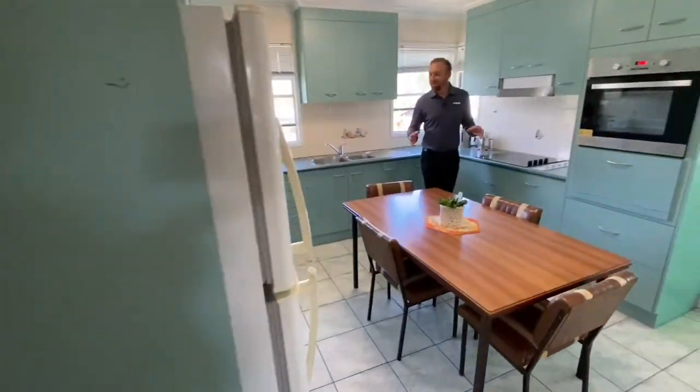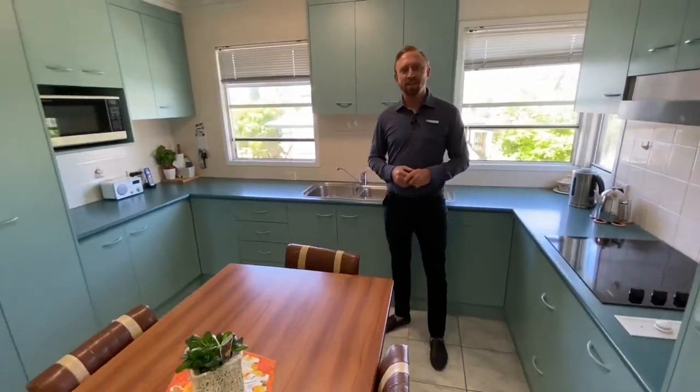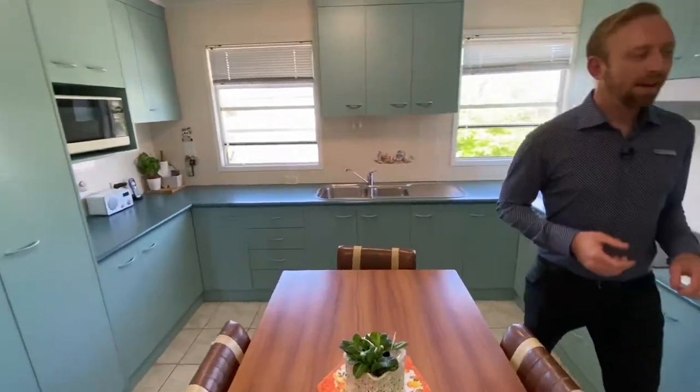Here we have the kitchen meals area. Plenty of cupboard space here, and we've got brand new appliances. Then we'll head on downstairs.